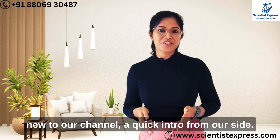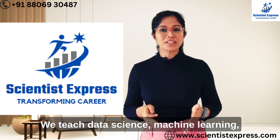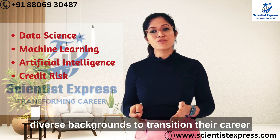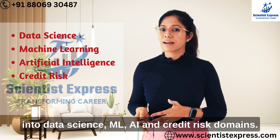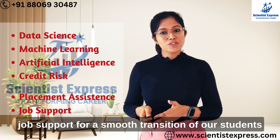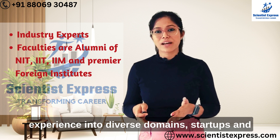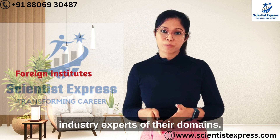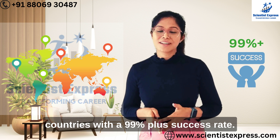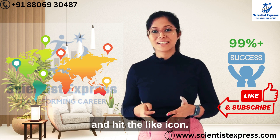Before we go ahead, for those of you who are new to our channel, a quick intro from our side. Scientist Express is a global online data science training platform. We teach data science, machine learning, artificial intelligence, and credit risk. We help mid-career professionals from diverse backgrounds to transition their careers into data science, ML, AI, and credit risk domains. We also provide dedicated placement assistance and job support for a smooth transition into new data science roles. Our faculties have decades of industry experience across diverse domains, startups, and are industry experts in their domains. We have presence across six continents and 43-plus countries with a 99%-plus success rate. If you like the content we share and want to see more informative videos, please subscribe to Scientist Express and hit the like icon.